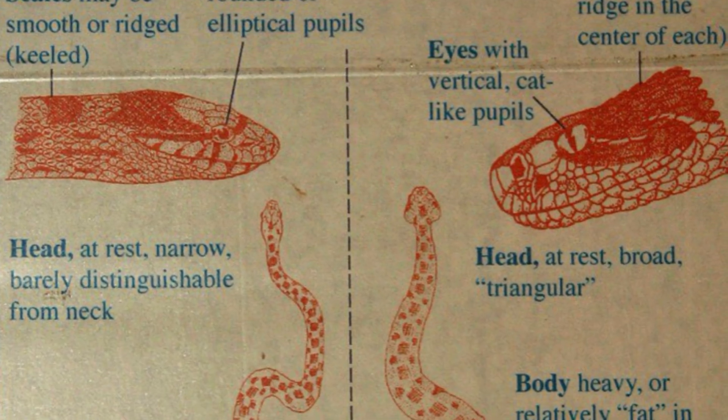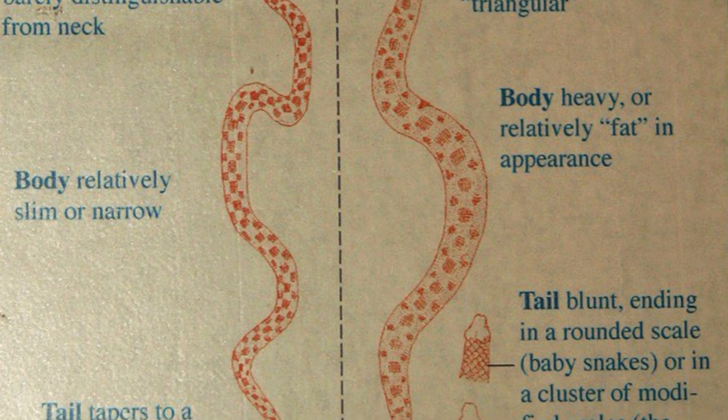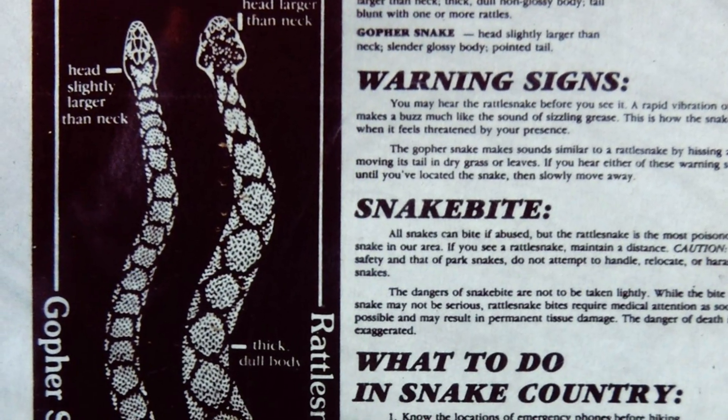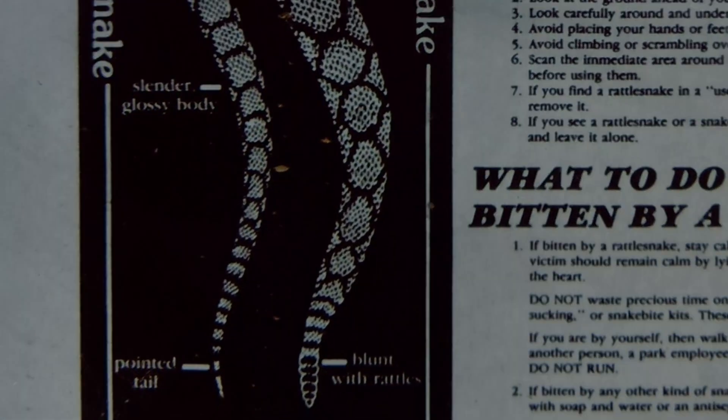In truth, no snake, regardless of whether it's venomous or not, should be killed out of fear or misunderstanding. Education is key to ending the stigma and helping people coexist with these important animals. The more we understand, the more we can appreciate the vital role they play within our lives.